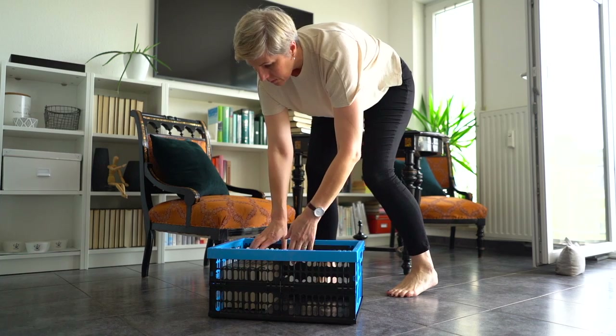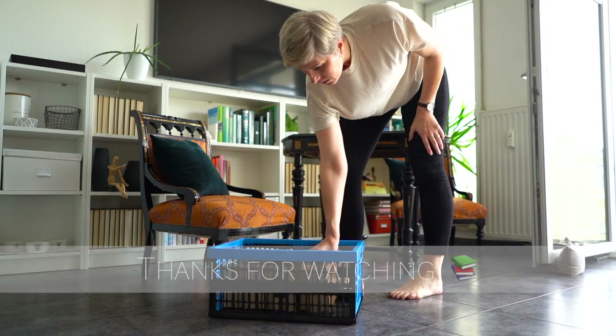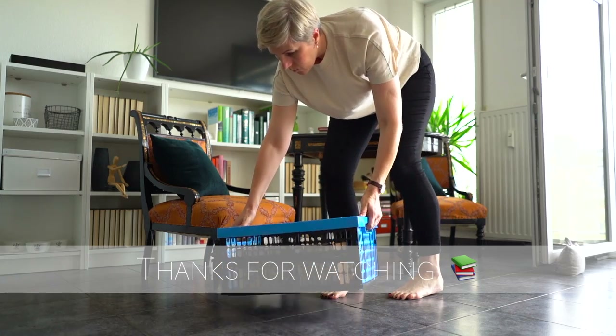I hope you enjoyed the video and maybe could get some inspiration for your home. Thanks for watching. Greetings from Luxembourg, and see you in the next video. Everything is going to be alright!